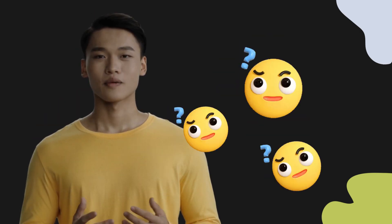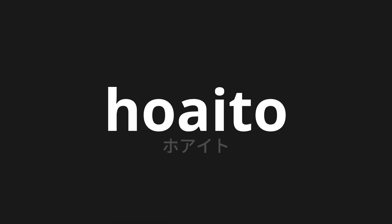Welcome to this pronunciation video. Today we will be focusing on a new word that you might find challenging or intriguing. So let's dive into today's word: Hoa ito, which means 'we're right' in Japanese.